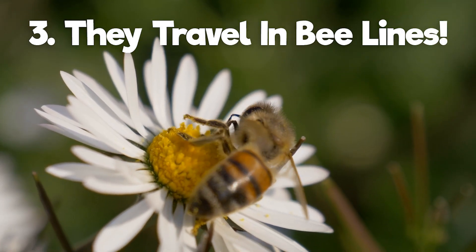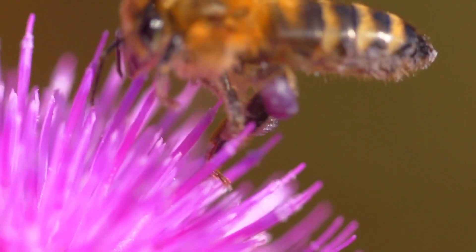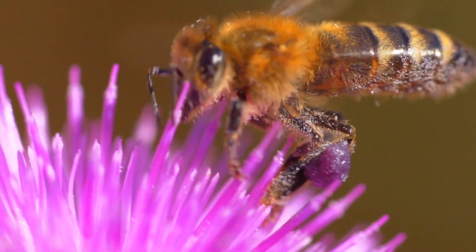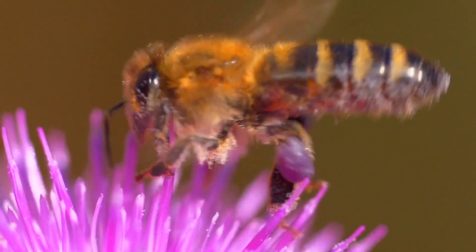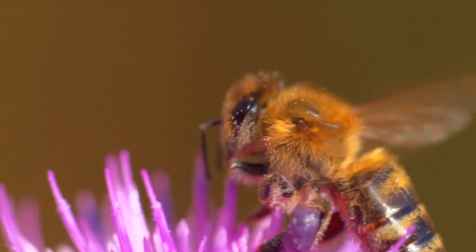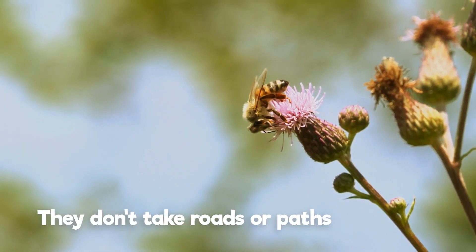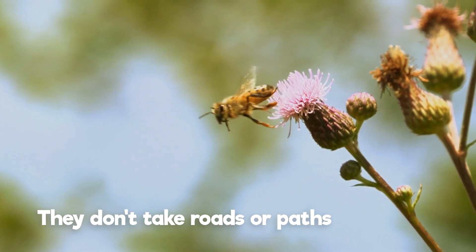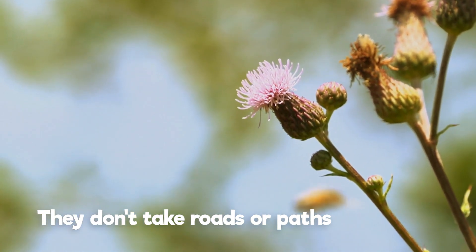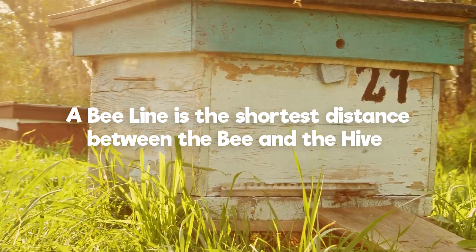Fact 3 — Have you ever heard the phrase "make a bee line for it"? Well, you've probably guessed it by now, but this saying comes straight from the honey harvesters themselves. When a bee collects nectar, it returns to its hive to store it. How does it get back to the hive? It doesn't take winding roads or pathways — it follows the bee line: the shortest distance between the hive and the bee.